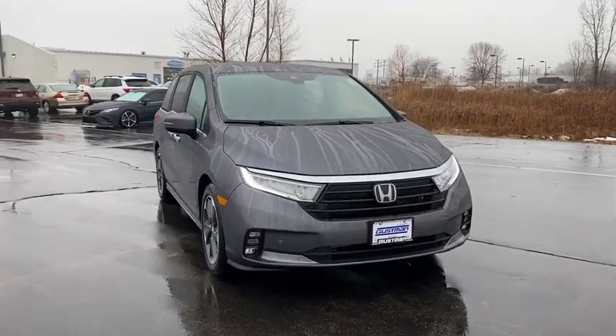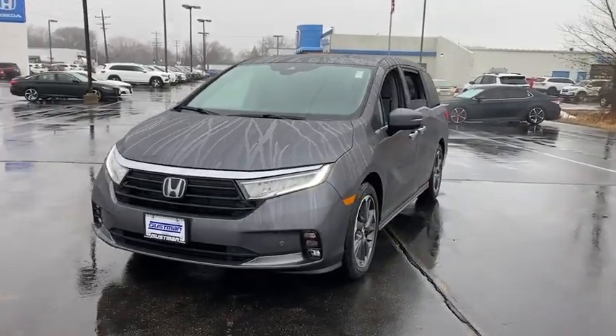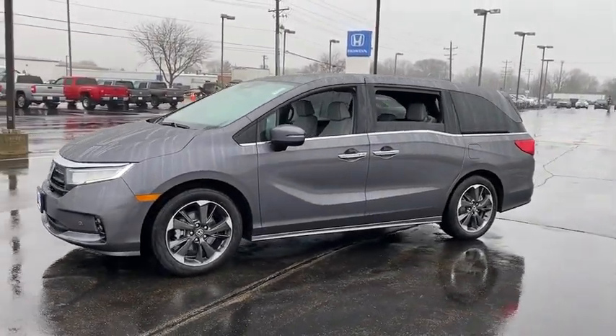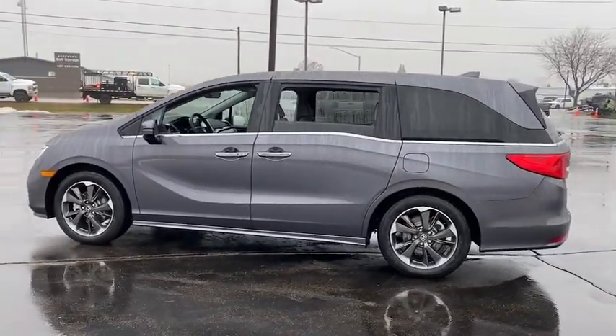We are pleased to show you the 2023 Honda Odyssey. The Honda Odyssey is a showcase of distinguished style, captivating technology, and advanced safety features — a must for all families. Here are some of this vehicle's great options.